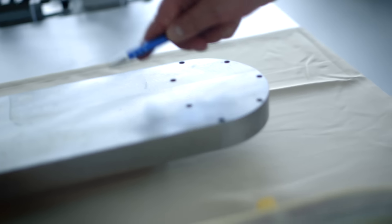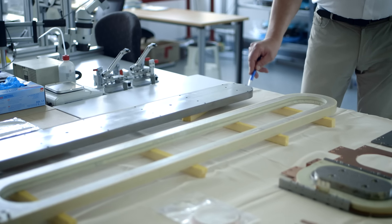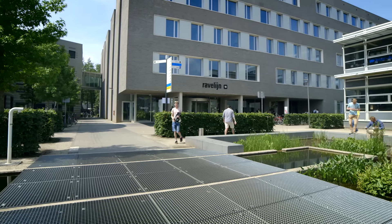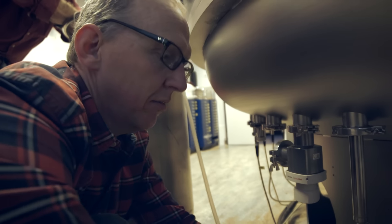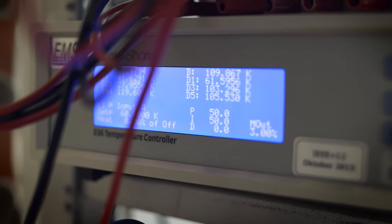Back in Munich, the superconducting tape is wound into large coils and sent to one of the other consortium partners, the University of Twente in the Netherlands. Here, in this purpose-built sphere, every coil is cooled down to minus 240 degrees Celsius and tested to ensure they meet all specifications at the operating temperature close to absolute zero.